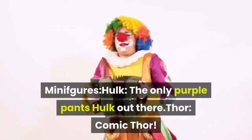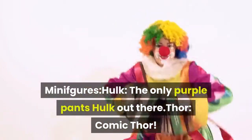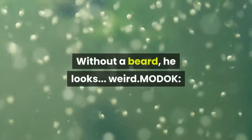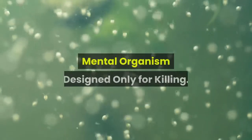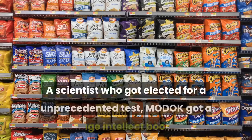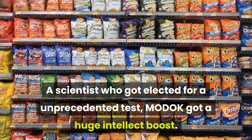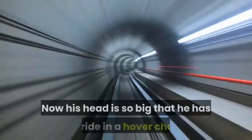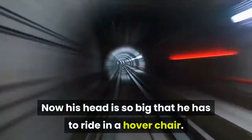Minifigures: Hulk — the only purple pants Hulk out there. Thor — Comic Thor, without a beard, he looks weird. Modok — Mental Organism Designed Only for Killing. A scientist who got selected for an unprecedented test, Modok got a huge intellect boost. Now his head is so big that he has to ride in a hover chair.